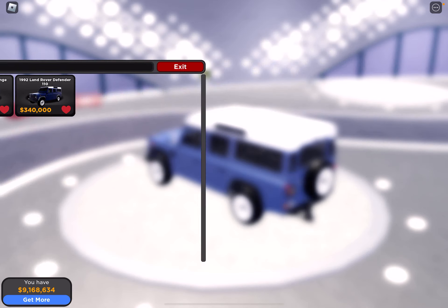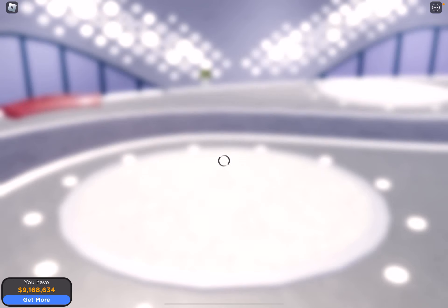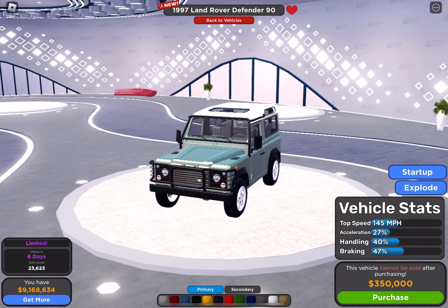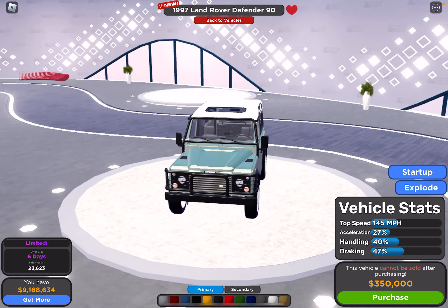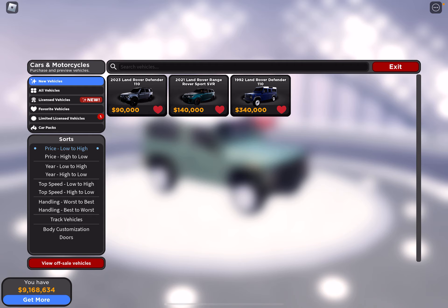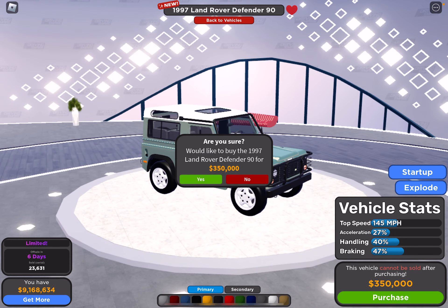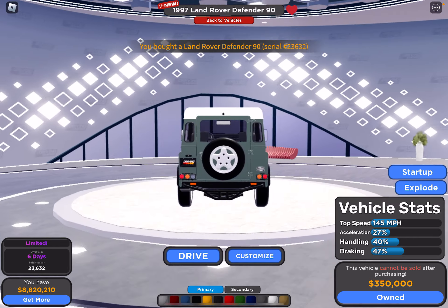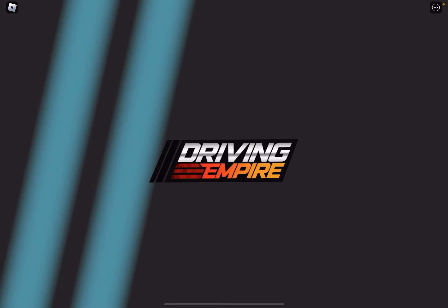Not bad for a vehicle. There's also a limited vehicle that costs a little bit more, and it's a newer version of the Land Rover. Since you guys would like me to buy the vehicle, I'm going to buy it. Let's purchase it.